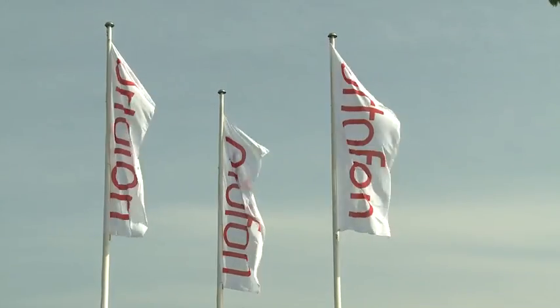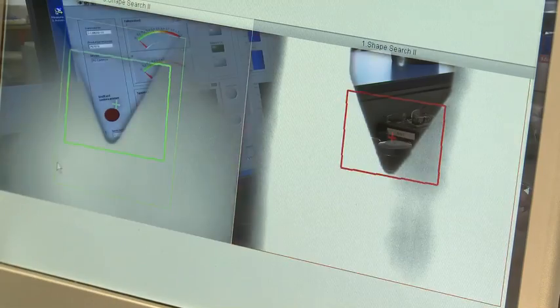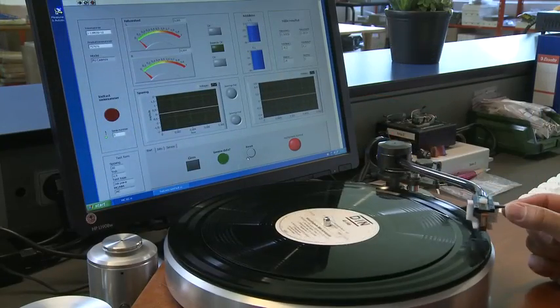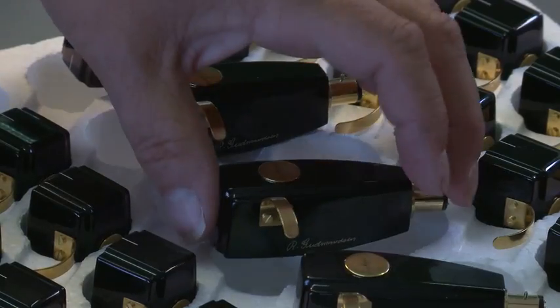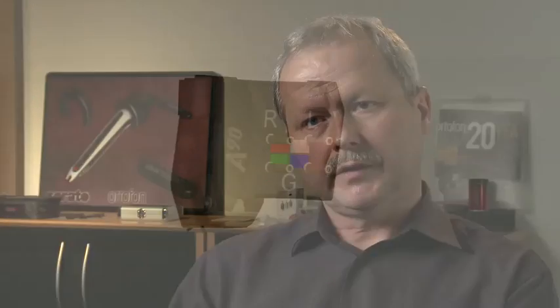Since the 1980s, the development of new MC pickups has been driven by new materials and process technologies. The magnets used in earlier cartridges were normally alnico magnets or ferrite magnets, which have very low energy density. But samarium cobalt and neodymium magnets made it possible to achieve larger magnetic fields in the air gap where the coil is sitting, while also reducing the size.